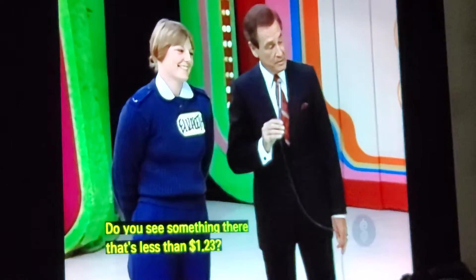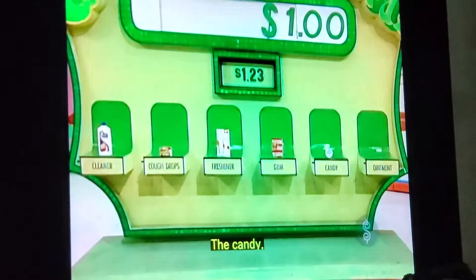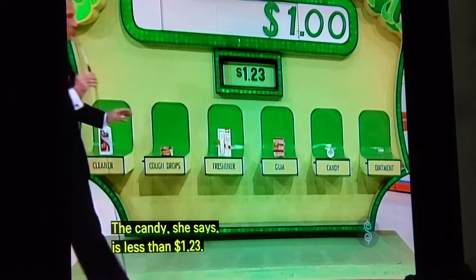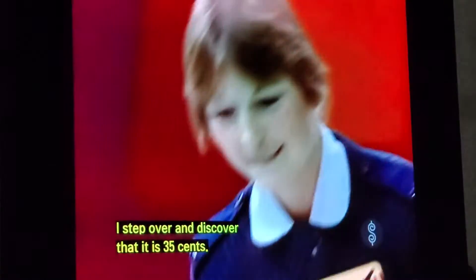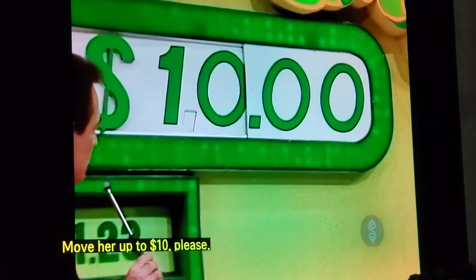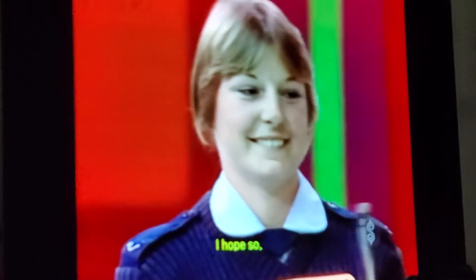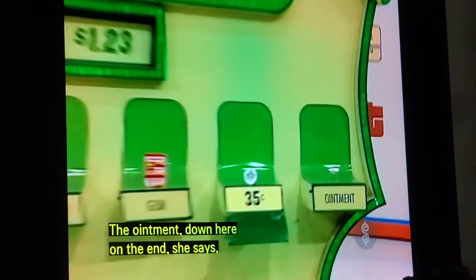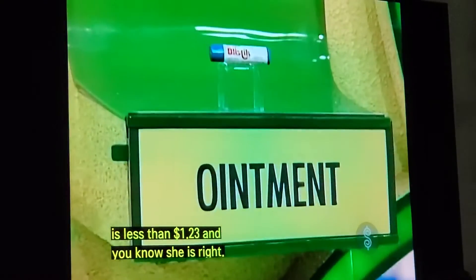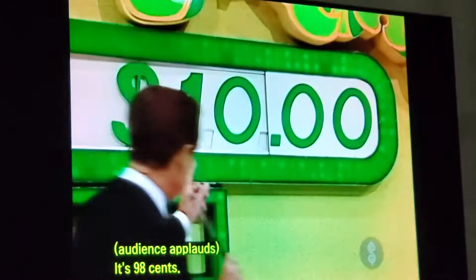Do you see something there that's less than $1.23? The candy, she says, is less than $1.23. I step over and discover that it is $0.35. Move her up to $10. Do you think you can do that again? The Blistax, the ointment down here on the end, she says, is less than $1.23 — and she is right. It's $0.98. Move her up to $100.